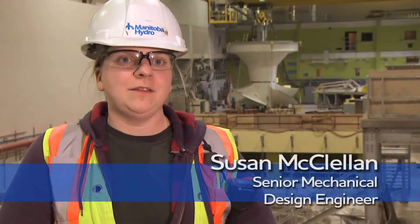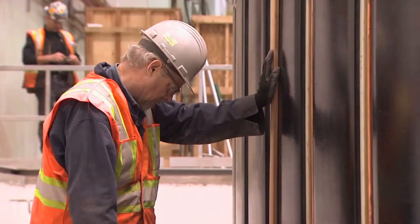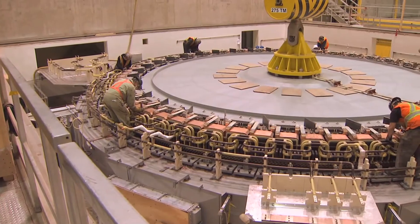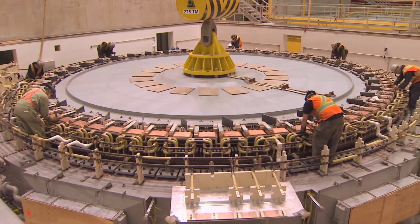Today we had our first of the biggest lifts that we're going to have in the powerhouse, and we moved the one rotor into storage so that we could continue on in a different progression to put the pieces together. We had some challenges at the beginning of the project and this was the solution that the contractor came up with to continue on with the schedule.